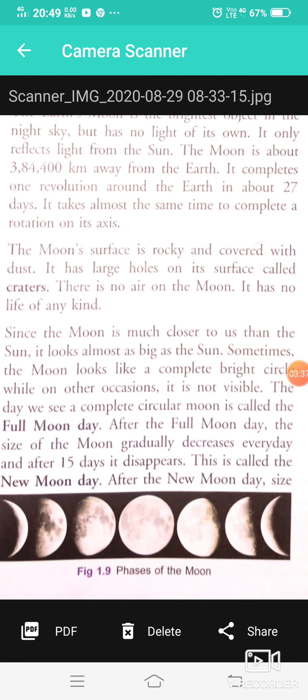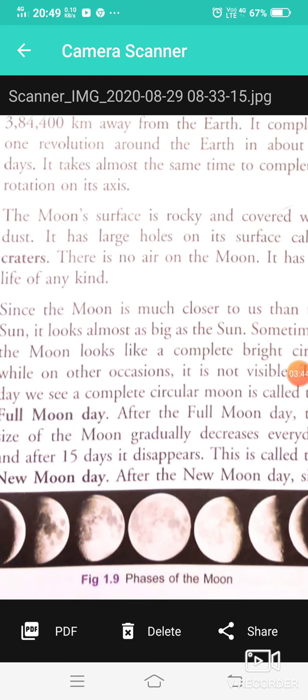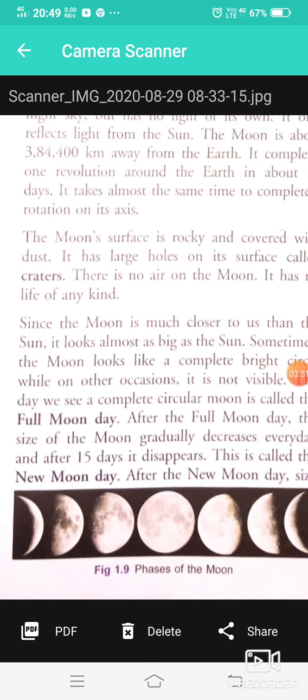The day we see the complete circular Moon, it is called the Full Moon day. This is an important day when we can see the full phases of the Moon as a complete circle.